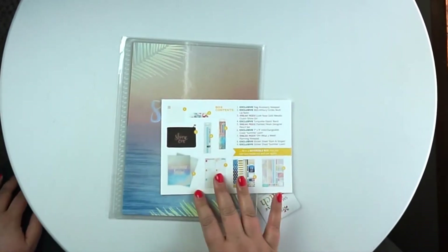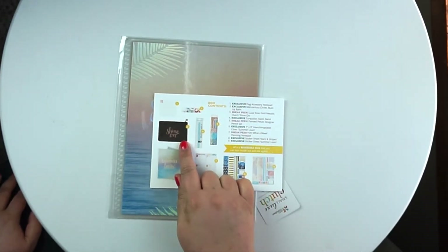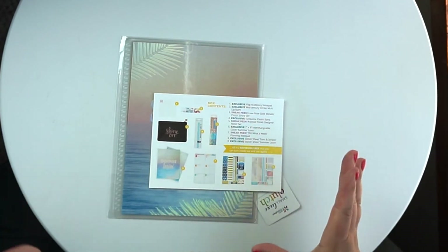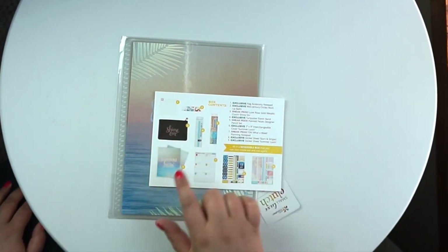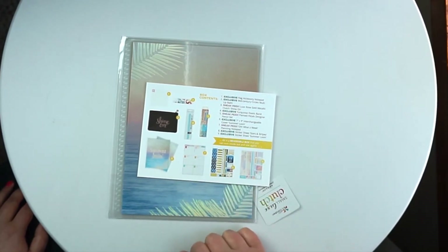So what was in here: the little square notepad, the lip balm, the little bag, the keep it together band, pencils, the cover, the notepad, and then the two sticker sheets.